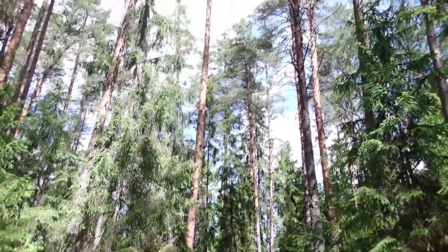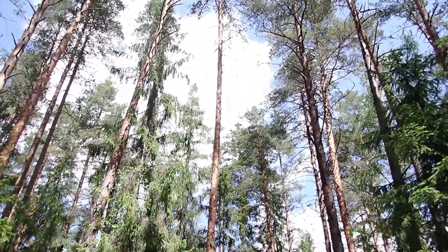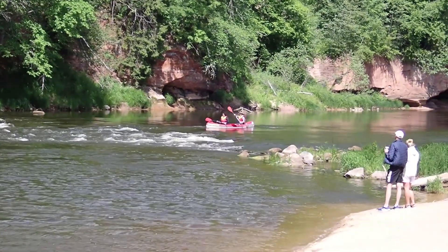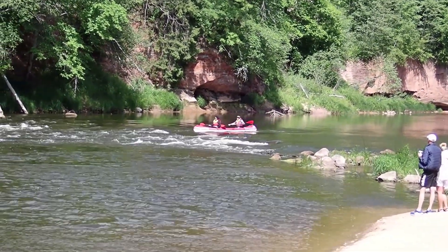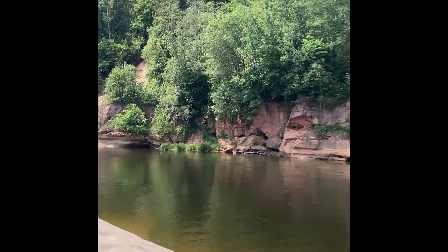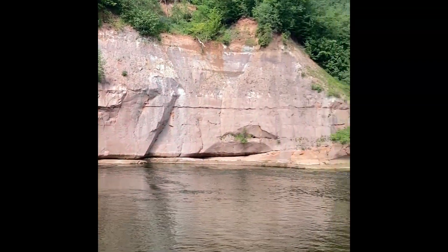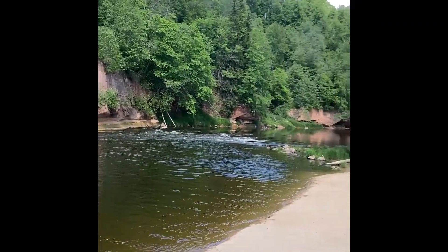We walked into the forest and came to this beautiful river. There was a Russian tour group just heading out. We sat on the sandy riverbed for a little bit and watched some river rafters come by. After enjoying the beautiful view, we headed off to my favorite stop of the day — the city of Cēsis.